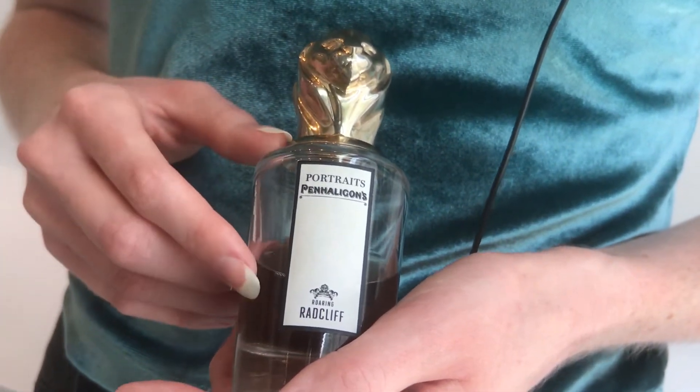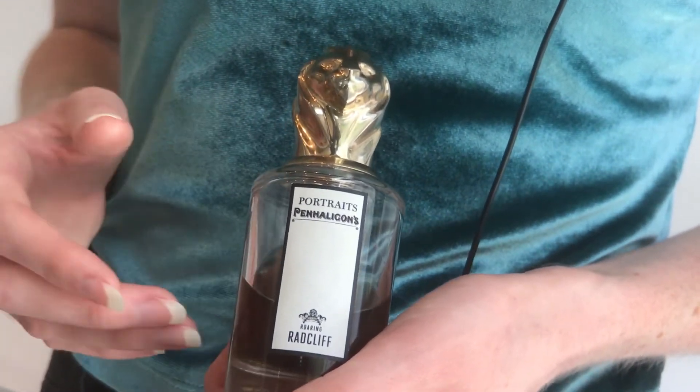They're gorgeously carved and it makes it very collectible. This one is Roaring Radcliffe, and every single fragrance is also linked to a different character that personifies the animal. Radcliffe is an English aristocrat but he is a playboy — he loves living a fast-paced, crazy, on-the-edge lifestyle. So there are notes of rum, notes of tobacco, notes of vanilla, and also notes of gingerbread spice, so there is still a little bit of English in him.